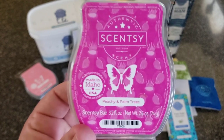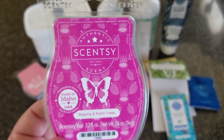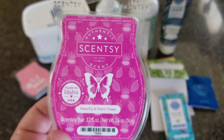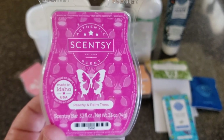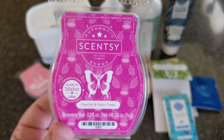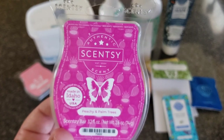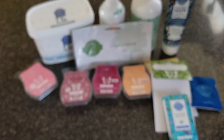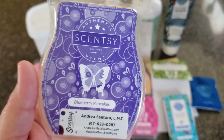Peachy and Palm Trees — I feel like this title is weird and this wax is weird. It's in the summer collection right now so it's not on sale with the 10% off, since limited time offers are excluded. Peachy and Palm Trees is sweet peach and mango adding a tangy twist to smooth coconut milk. I hated it. I hated it. Sorry if you liked it.